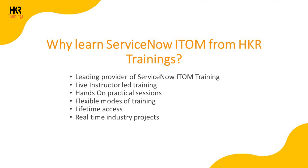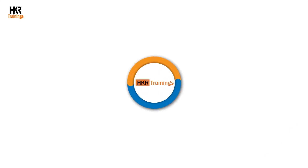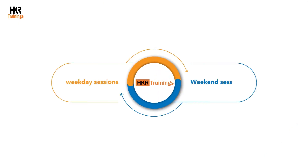Why learn ServiceNow ITOM from HKR Trainings? HKR Trainings is a leading provider of ServiceNow ITOM training. We provide live instructor-led training with hands-on practical sessions, offering flexible modes of training. We also provide class recordings with lifetime access, which you can use to revise the concepts. We also provide real-time industry projects that give you work experience using ServiceNow ITOM concepts. HKR Trainings offers weekday as well as weekend sessions so learners can choose their flexible mode of training.